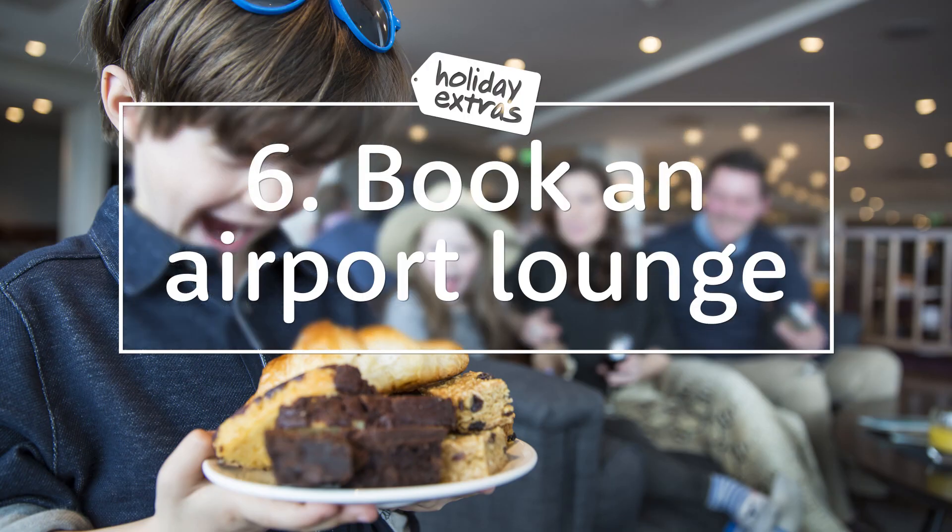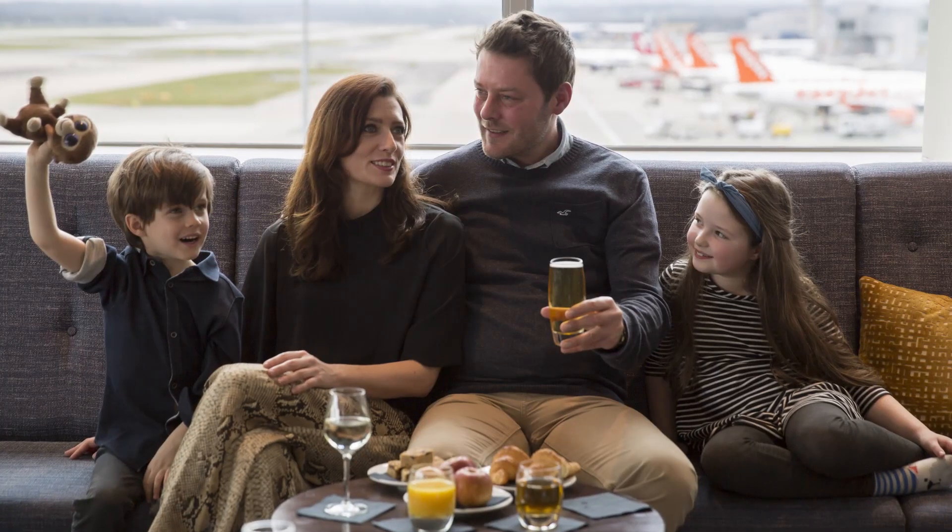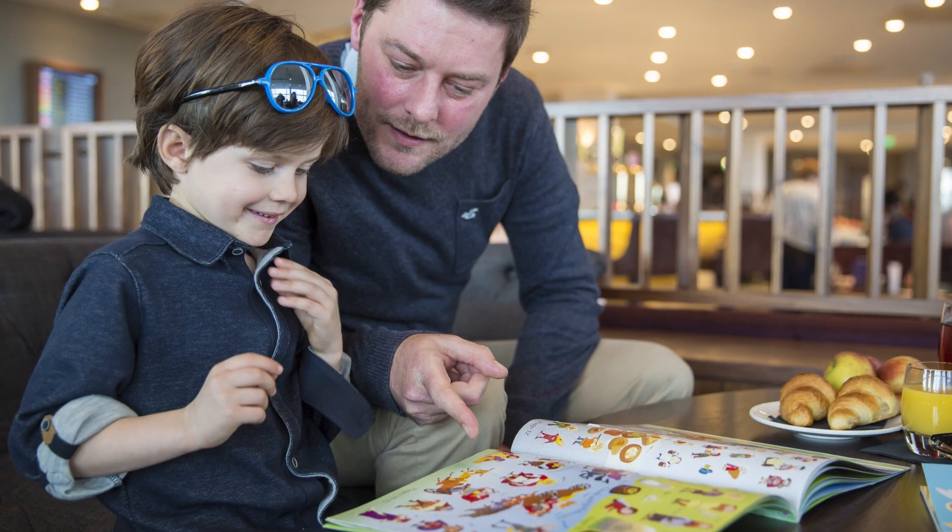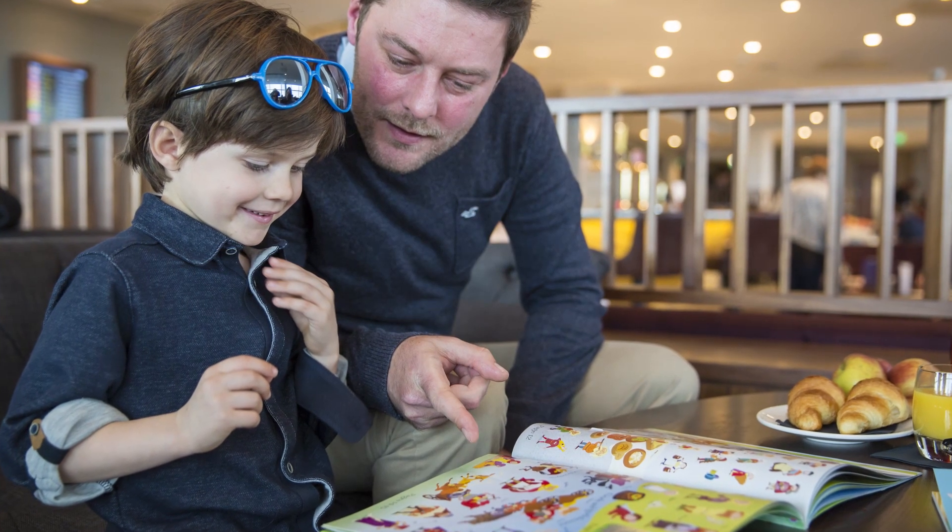Number 6: Book a lounge. Many airport lounges allow children, and those that do will often have kids' play areas and activities. Combined with free food and drink, it's a great way to keep them occupied while you wait for your flight.